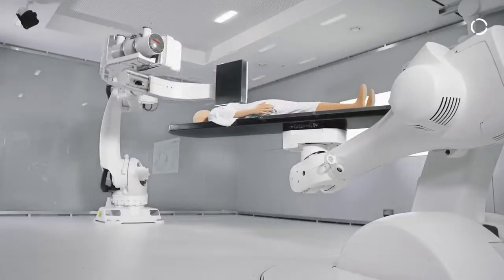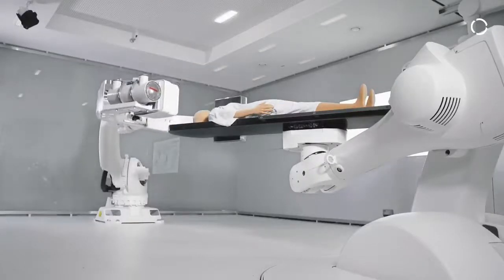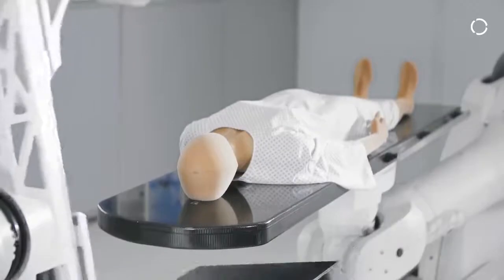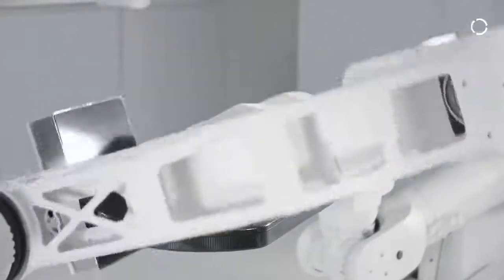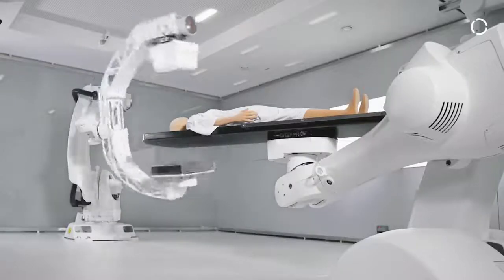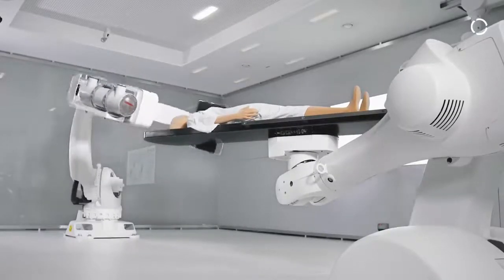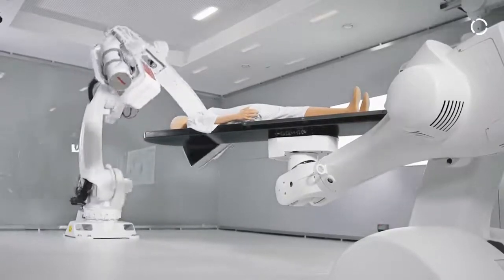Here at the left side we see one of the KUKA working horses that we have been adapting for medical technology standards. This is a KR QUANTEC that can carry up to 300 kilograms, and here we have been equipping it with a C-ARM x-ray imaging system so that the overall system can be used in an interventional room.